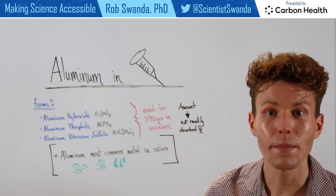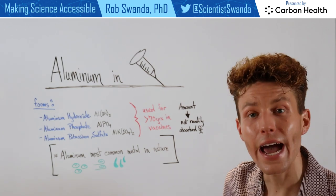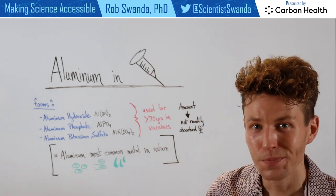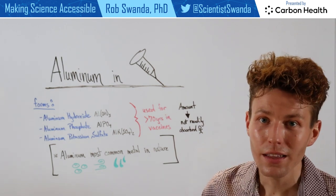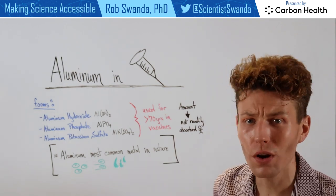If we look at aluminum as an element, it's actually the most common metal found in nature. It's part of the foods that we eat, the air that we breathe, and it's even in some of the water that we drink.